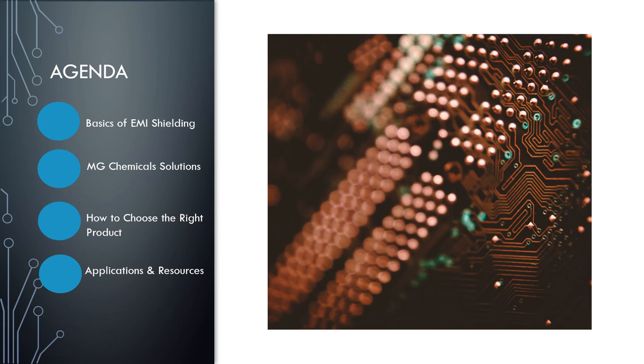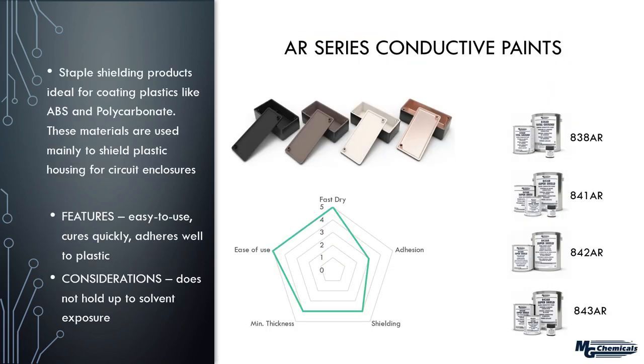We've defined the problem and the theoretical solution. Now let's look at what MG Chemicals has to offer. We start with the AR — acrylic resin series — really the first kinds of shielding paints to come along, brought in to shield plastic housings when the switch was made from metal to plastic parts. These are great products: easy to use, they cure relatively quickly, and in terms of plastic adhesion they perform very well.